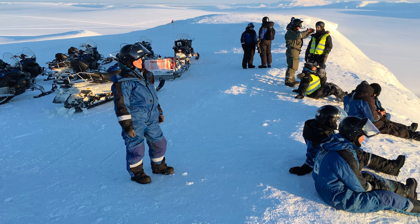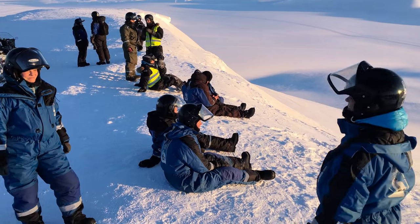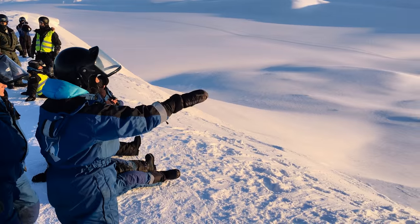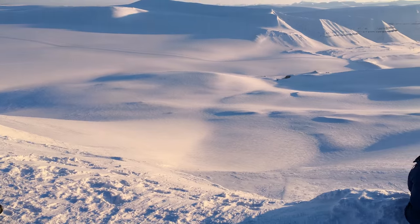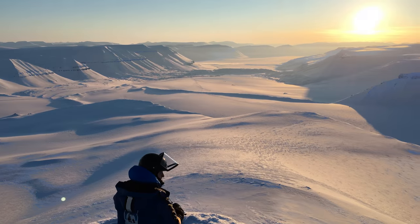We were extremely lucky with the weather, with a clear blue sky and sun, which made the landscape look even more spectacular. It's hard to explain in words exactly how beautiful it really was. And remember that the camera only captures a small part of it — believe me, it was magnificent.